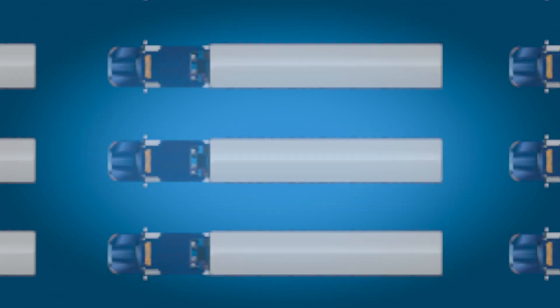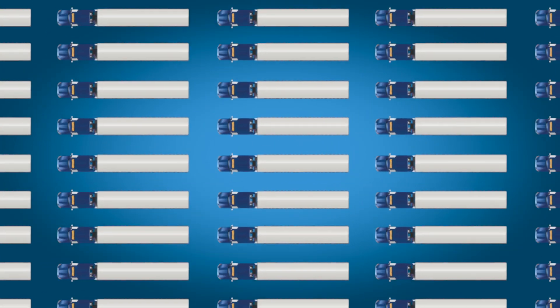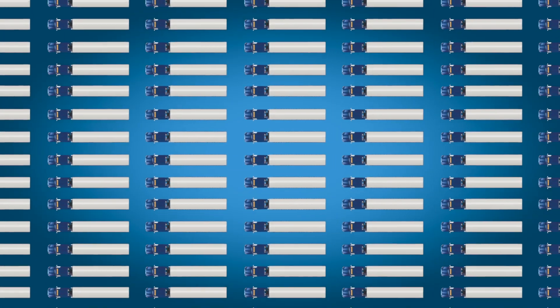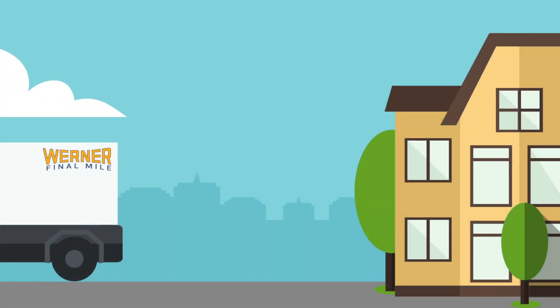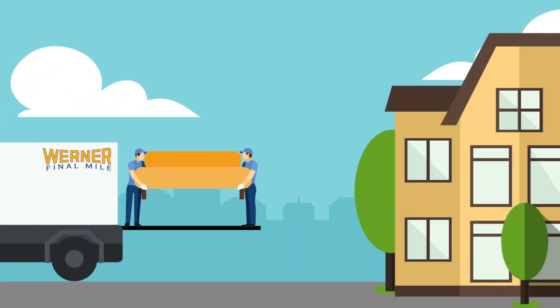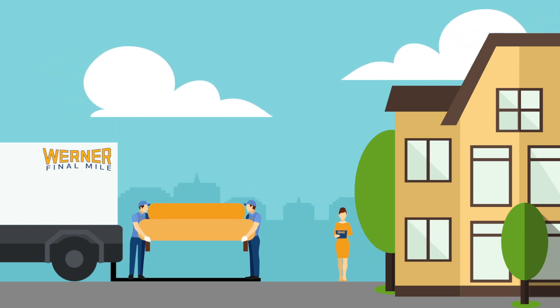For high-volume programs, take advantage of Werner's extensive fleet of over 7,000 trucks and 24,000 trailers to move full truckloads to a regional zone, where our professional Final Mile delivery crews will deliver each order to the residents or business per your prescribed service.